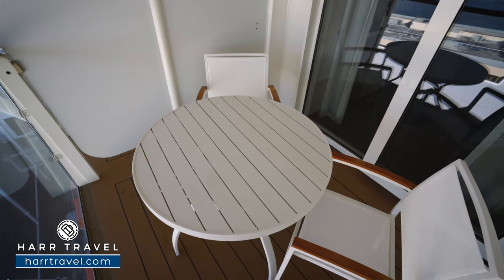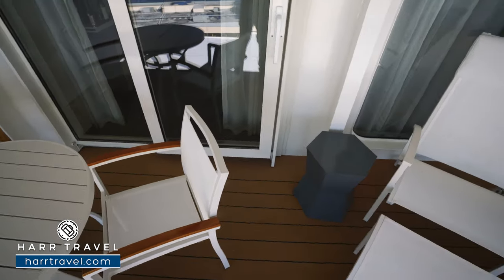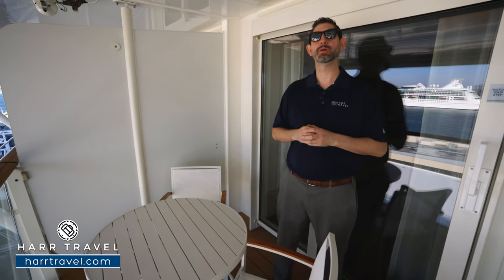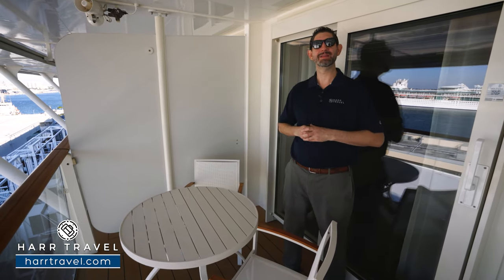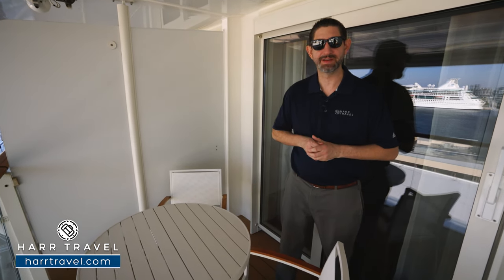Out here, you're going to find your large table with chairs — you can take advantage of that room service menu right here. You also have a nice chair with a lounger in the corner, that perfect place to take advantage of those incredible ocean views. I love to have a nice glass of coffee or tea in the morning, maybe a glass of champagne in the evening to celebrate the incredible destinations that this beautiful ship visits.